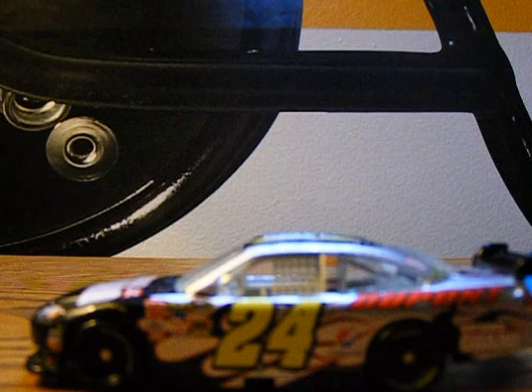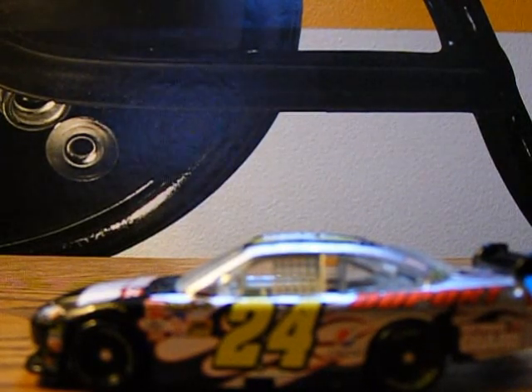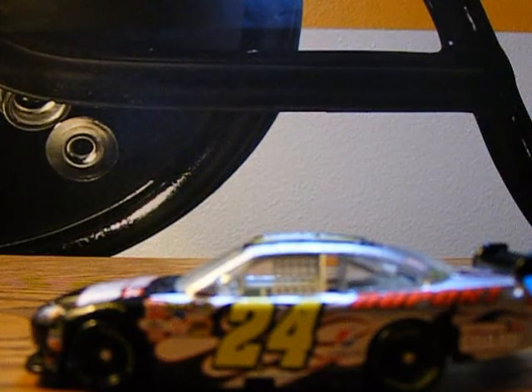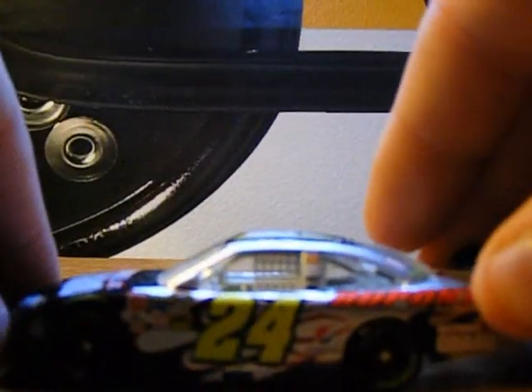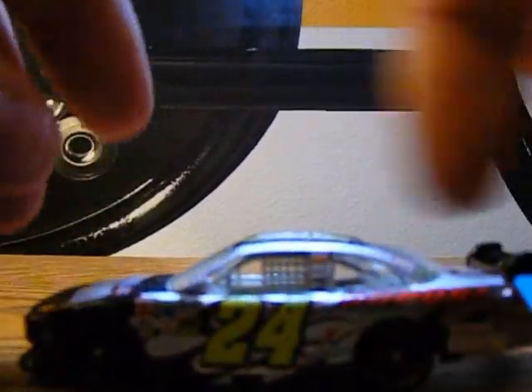This was also one of his main sponsors, along with DuPont, which he does not run this car anymore. He does run his Drive to End Hunger car this year, and he did last year as well. It actually does look like the same as his DuPont car, by the way.